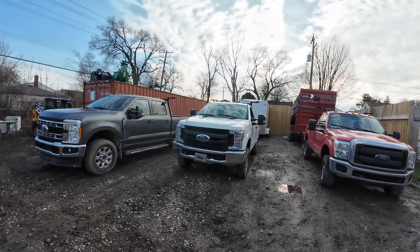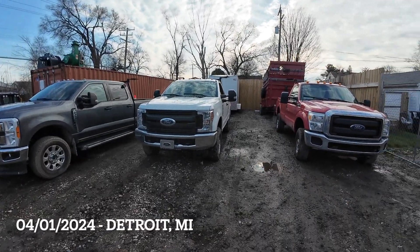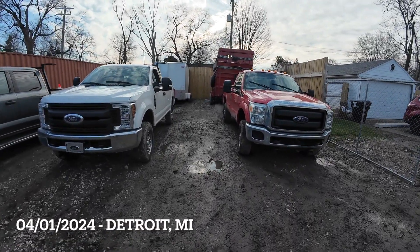What's going on guys? It's Jalen Lewis here with Dynamo Property Services here in Detroit, Michigan. Today is April 1st and it's the first day we're going to get the trucks wrapped.